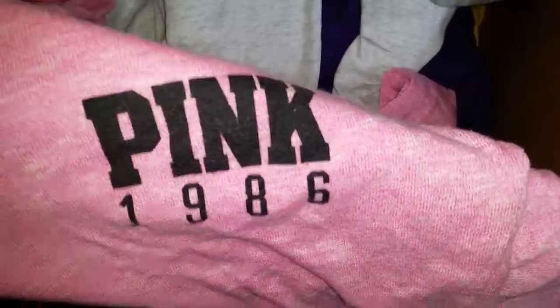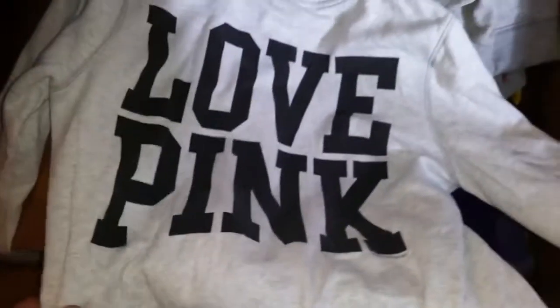Kind of like this flannel one, pink, 1906, extra small — it's got the drawstring on the hoodie. This is a nice one — a zip-up jacket, it's got the high collar, size large, Love Pink on the back.